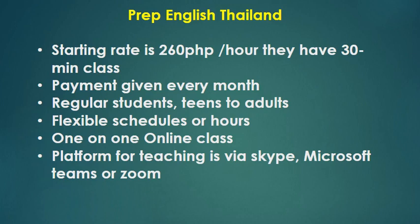It has flexible schedules as well, so for those teachers out there who are looking for flexible time, this is good for you. This is a one-on-one online class. The platform they use for teaching is via Skype, Microsoft Teams, or Zoom.